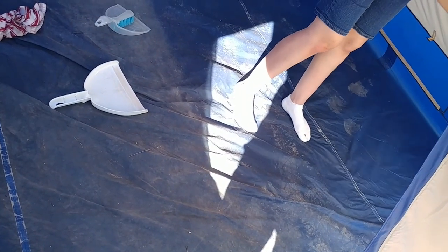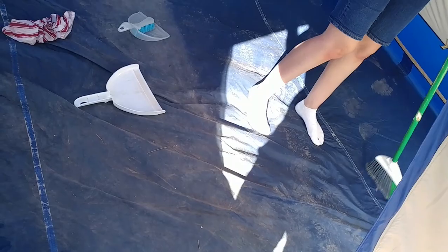If you want to keep your tent clean, don't walk into it with your shoes on. You need a mat by the door.